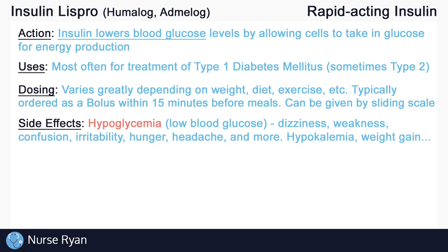Hypoglycemia, or abnormally low blood glucose levels, is the most common side effect of insulin. Hypoglycemia may present as dizziness, weakness, confusion, irritability, hunger, headaches, and more. Other side effects of insulin include hypokalemia, or low potassium levels in the blood, weight gain, and more.